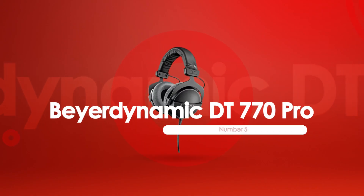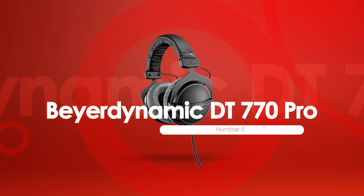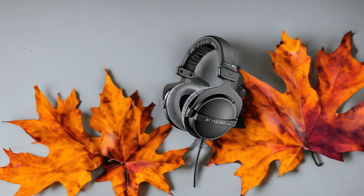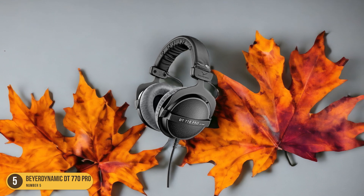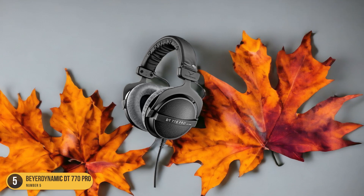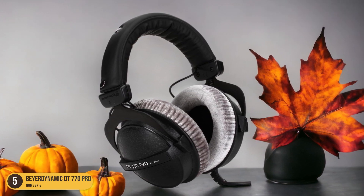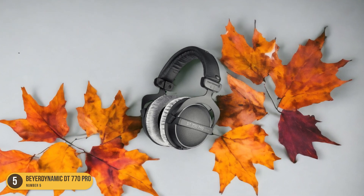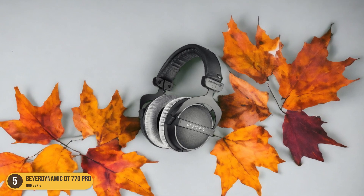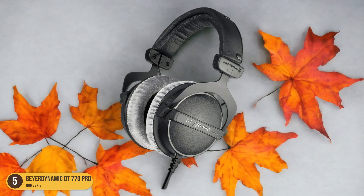At number 5, we have the Beyerdynamic DT770 Pro. When considering recording equipment for podcasting, the Beyerdynamic DT770 Pro stands out as a reliable choice due to its closed-back design and 80 ohms impedance. The closed-back design helps in isolating external noise, allowing for a more focused recording session. With an impedance of 80 ohms, these headphones can work well with a variety of audio interfaces.